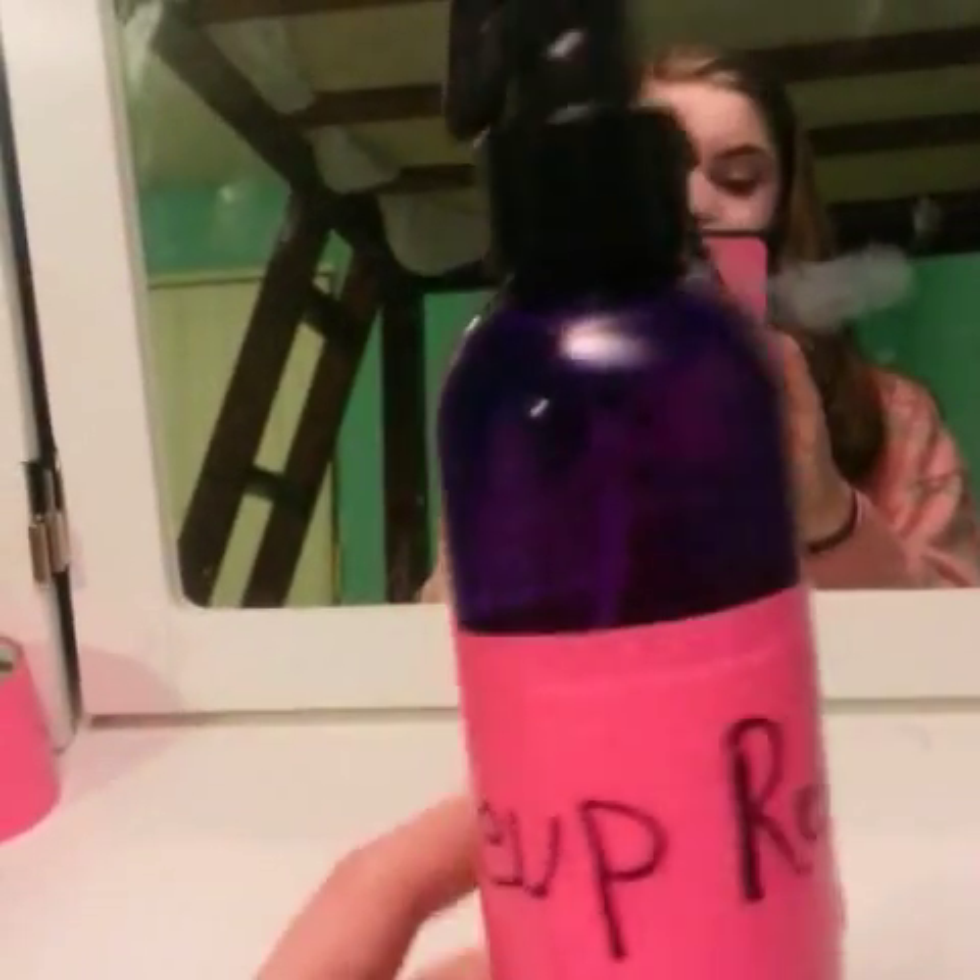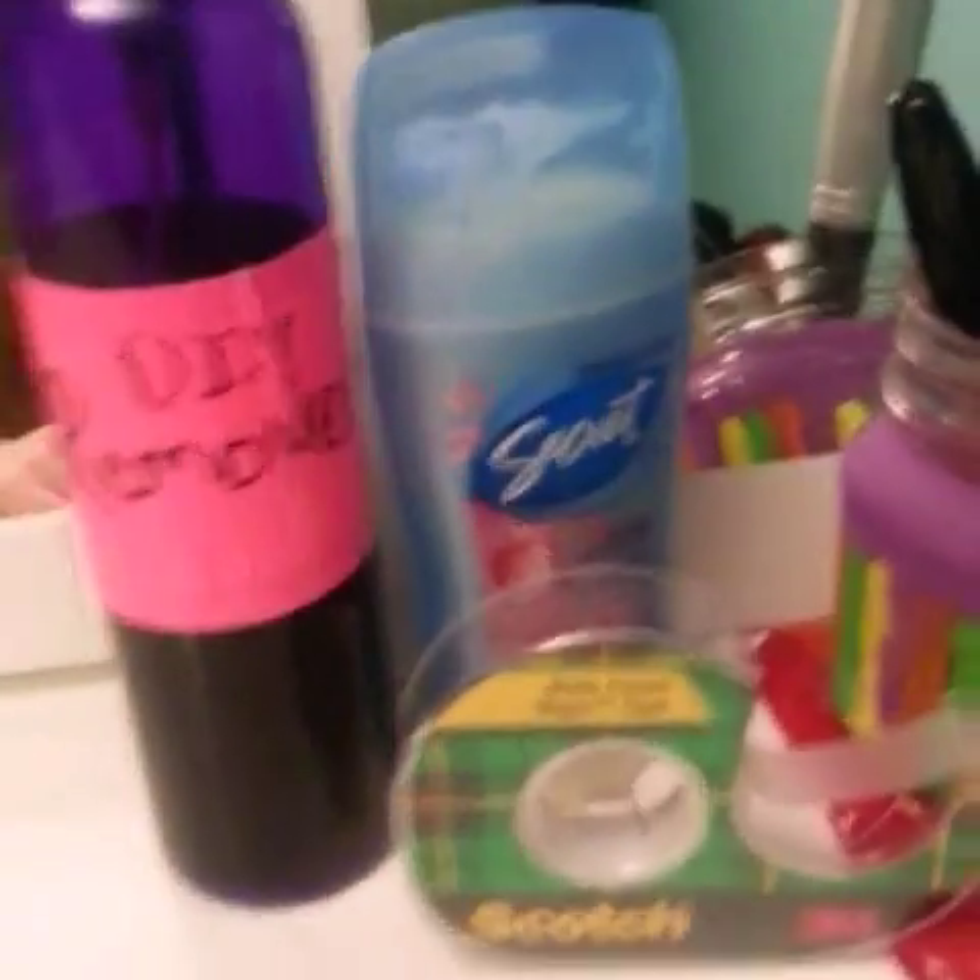I made this makeup remover today — it was a DIY thing. I tried it and it works perfectly. I also have my Secret deodorant, some tape, my face brushes, a Sharpie, another coaster, and my hairbrush.